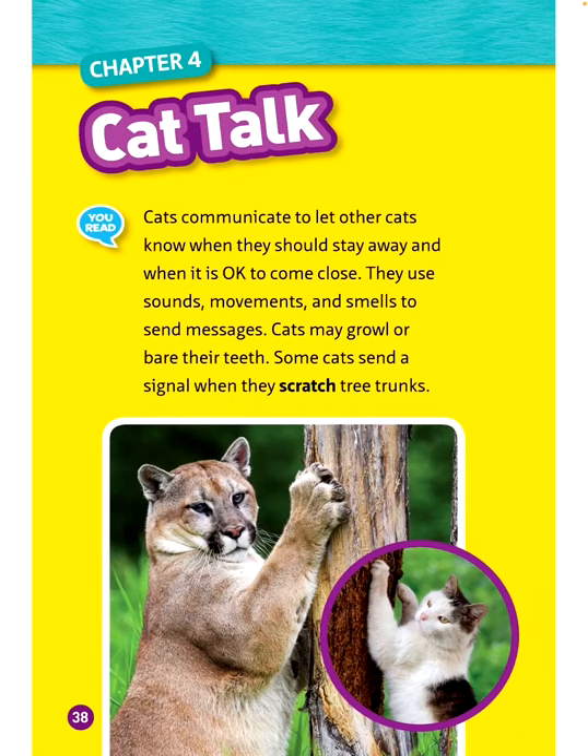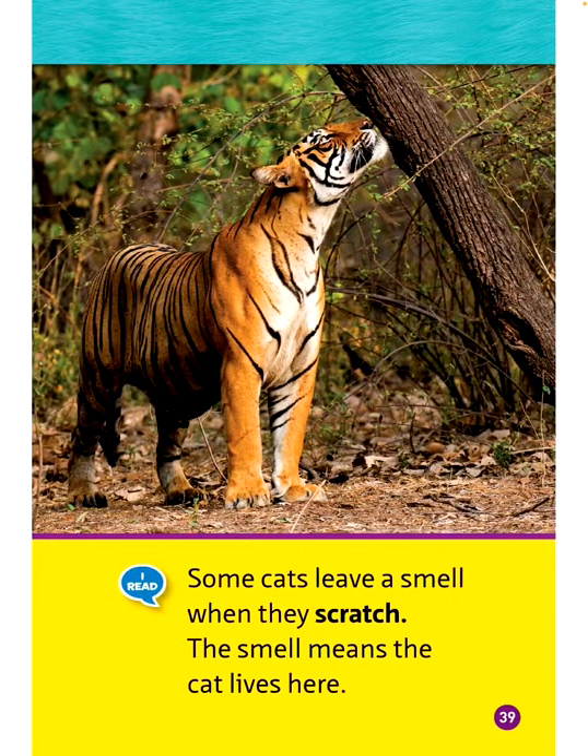Chapter 4: Cat Talk. Cats communicate to let other cats know when they should stay away and when it is okay to come close. They use sounds, movements, and smells to send messages. Cats may growl or bare their teeth. Some cats send a signal when they scratch tree trunks, and some leave a smell when they scratch, meaning the cat lives there.